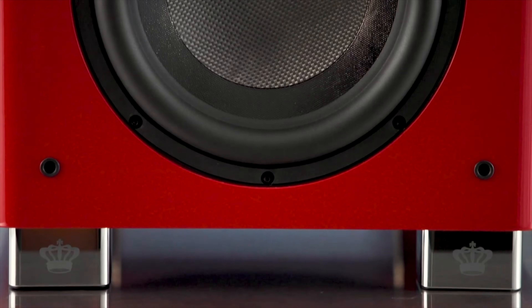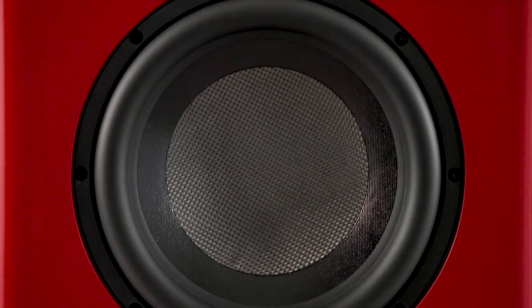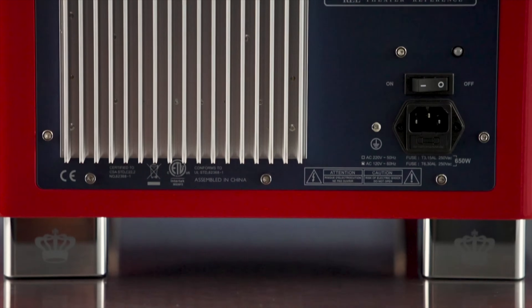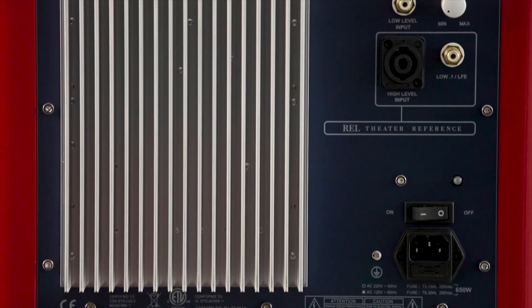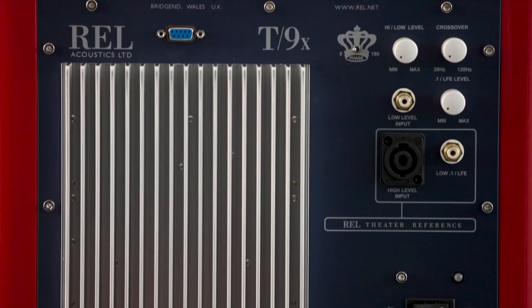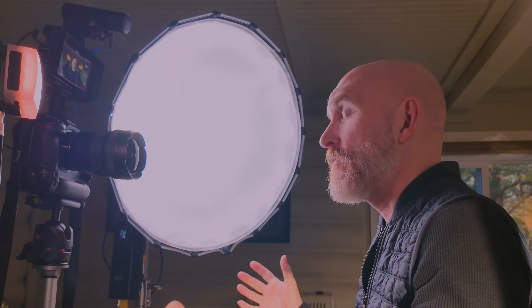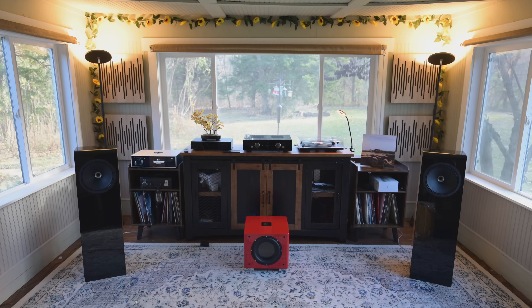With the S510s, I had the volume at almost the lowest it could go and it was filling this room with perfectly blended bass. With this one, I think I'm at volume level five and it's plenty for this space — so this is more powerful than you think. It'll work in larger rooms than mine. I tried setting it up in the corner as REL suggests; it sounded really good, but my corner is kind of tight, so I put it between my two front speakers and was able to blend it just as well.